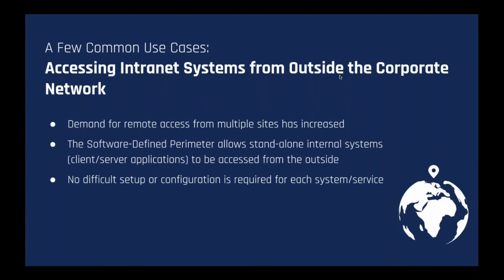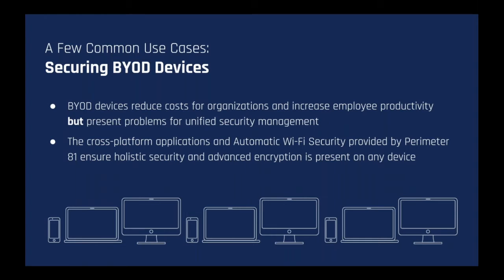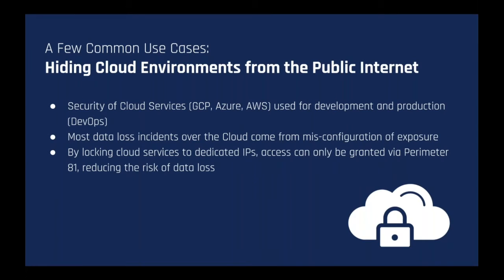The next use case is securing BYOD devices. While BYOD devices reduce costs for organizations and may increase employee productivity, they do present problems for unified security management. With cross-platform applications and automatic Wi-Fi security provided by Perimeter81, holistic and advanced encryption is present on any device, regardless of make and model.